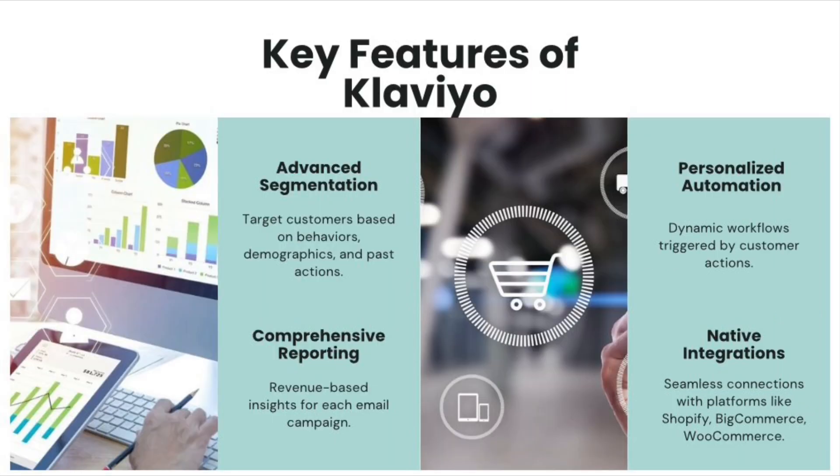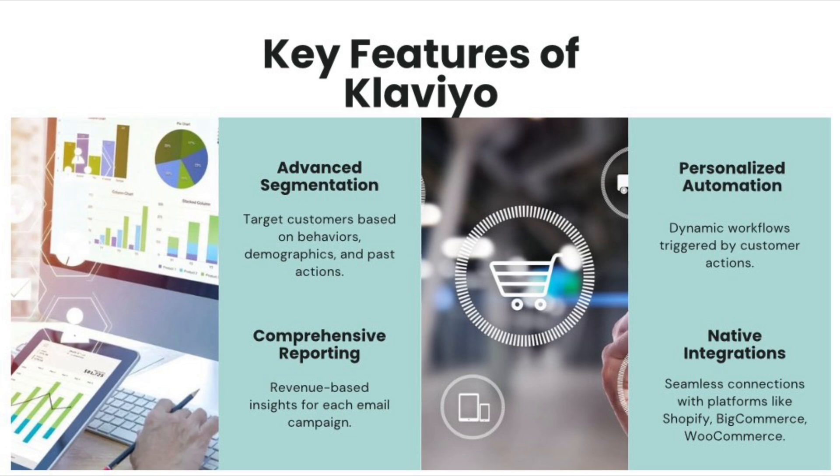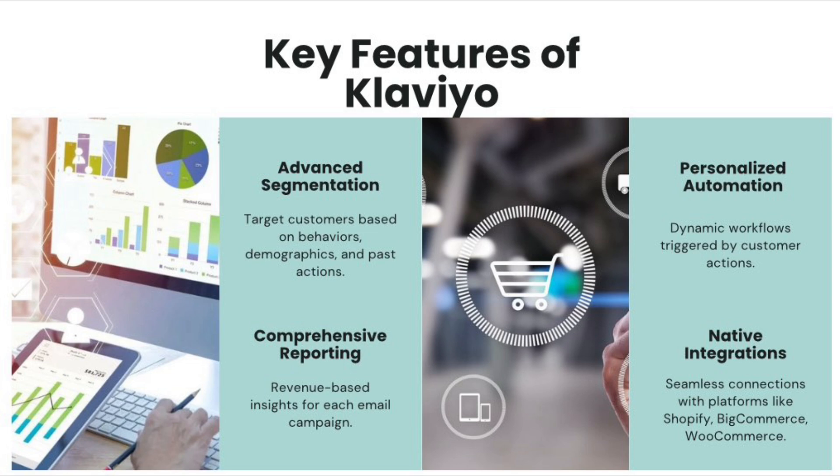One of Klaviyo's most powerful features is advanced segmentation. You can segment your customers based on their browsing behavior, purchase history, email engagement, or even time since last purchase — allowing you to send highly personalized emails that resonate with specific groups. Another standout feature is automation: Klaviyo lets you build complex workflows like abandoned cart recovery, post-purchase follow-ups, and birthday emails triggered by real-time customer actions. Lastly, Klaviyo provides comprehensive reporting — unlike other platforms, it lets you track revenue from each email campaign, which is a game changer for e-commerce stores.